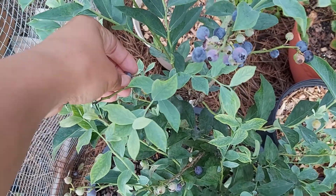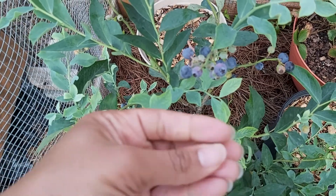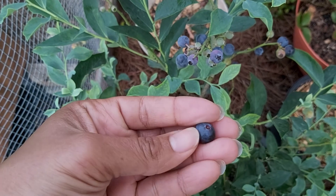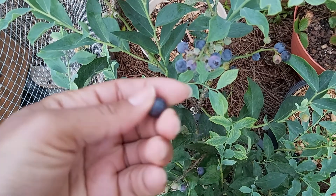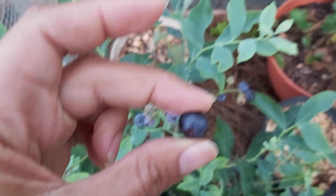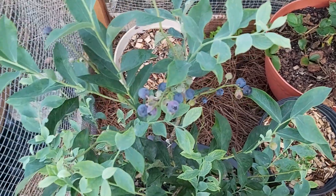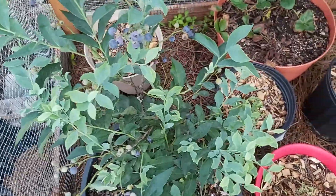I'm getting back to eating them anyway, because every morning I eat them in my oatmeal. Before these started to ripen I went to the store and bought some blueberries and I'm still going through those, but I think I'm gonna go ahead and skip the store ones and just put these in. The only downfall about growing my own blueberries is that I have to wait for them to ripen.